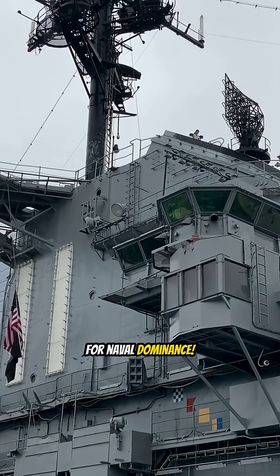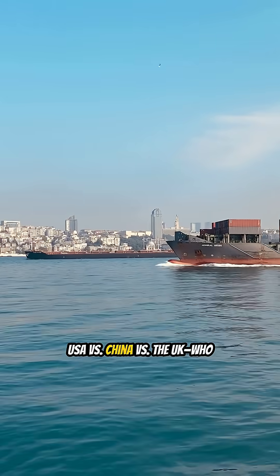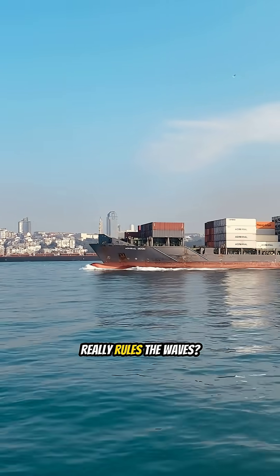It's the ultimate battle for naval dominance. USA vs. China vs. the UK. Who really rules the waves?